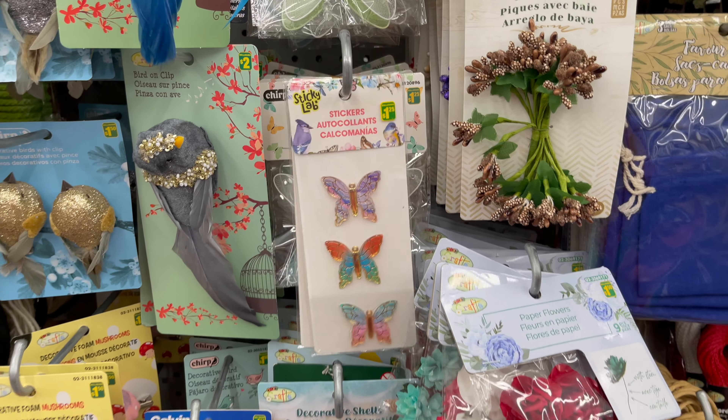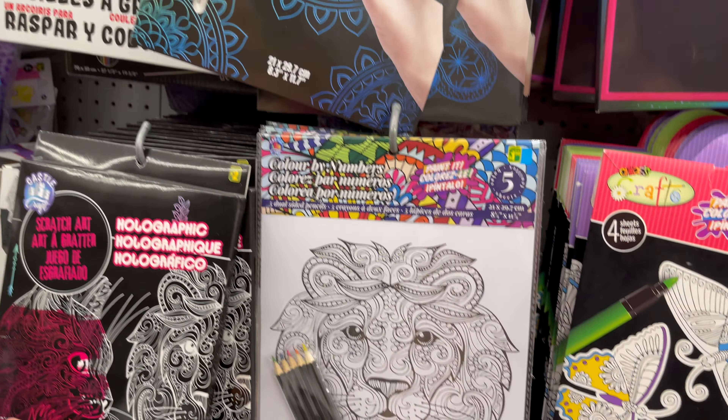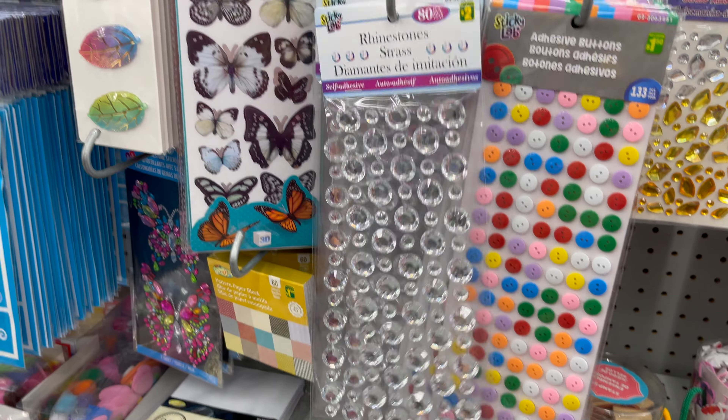Dollarama also carries all types of arts and crafts supplies, which you can use in school. They have a variety of stickers, paint, and more, all starting from one dollar to five dollars. Now you can see the price and detail.